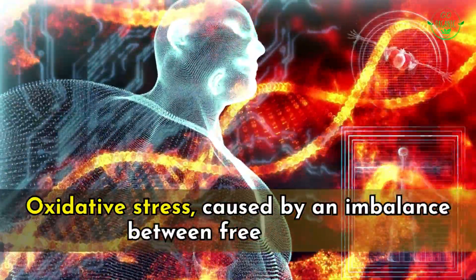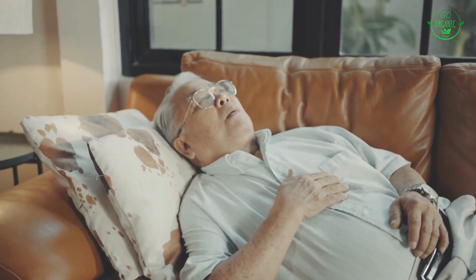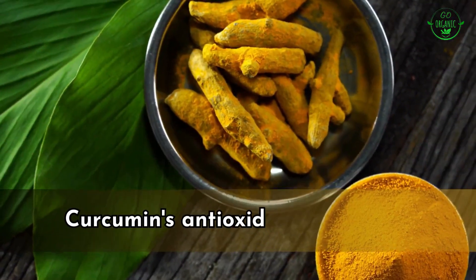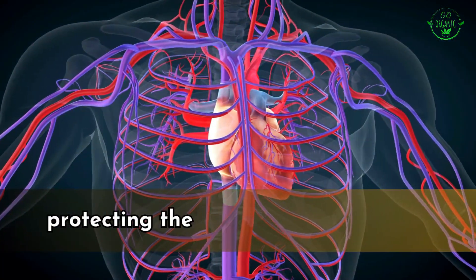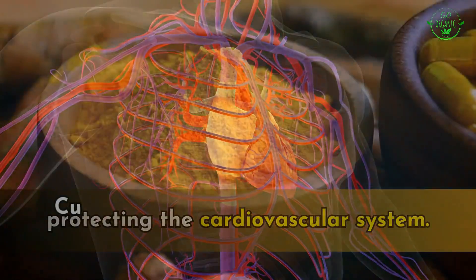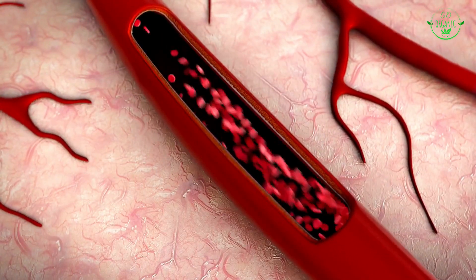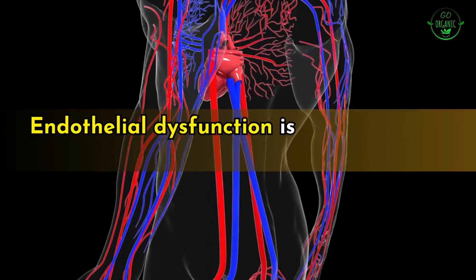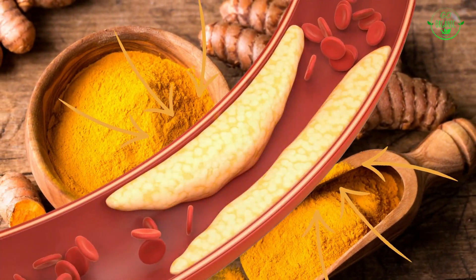Curcumin's anti-inflammatory effects might help lower the overall inflammatory response in the body, contributing to cardiovascular health. Oxidative stress, caused by an imbalance between free radicals and antioxidants, can damage cells and contribute to heart disease. Curcumin's antioxidant properties can help counteract oxidative stress, protecting the cardiovascular system.